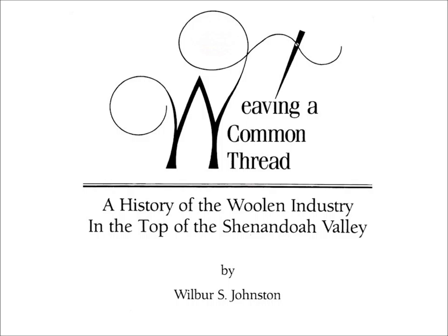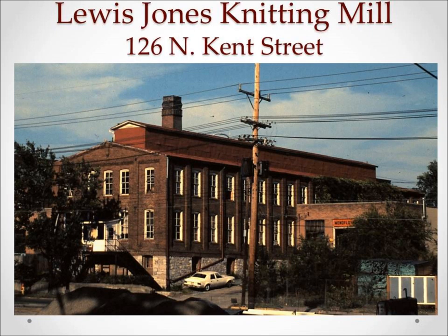For a much more in-depth look at all the woolen mills in the Winchester area, I recommend you find a copy of Wilbur Johnston's book, Weaving a Common Thread. You can still purchase this book at the Winchester Book Gallery in downtown Winchester.